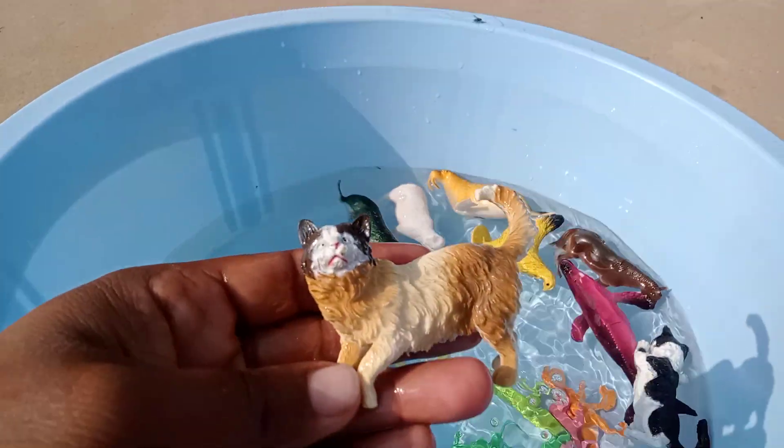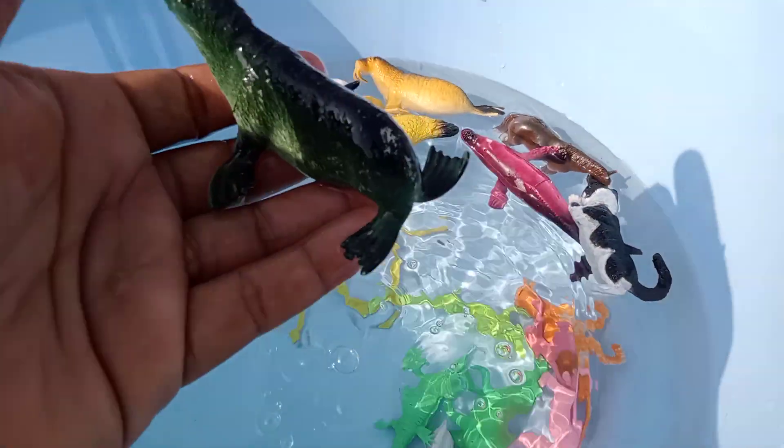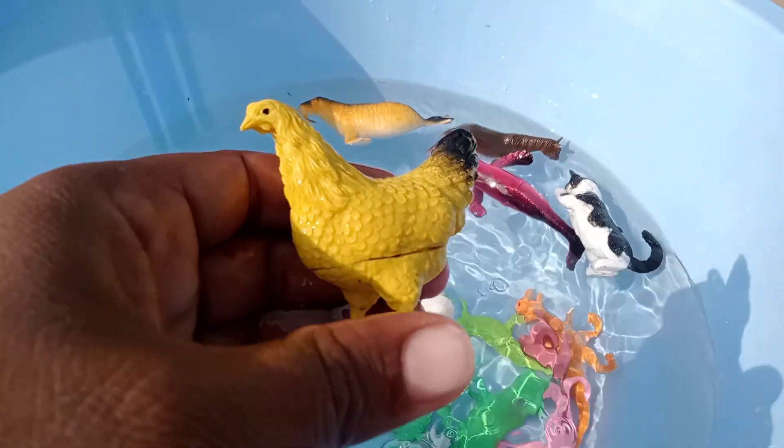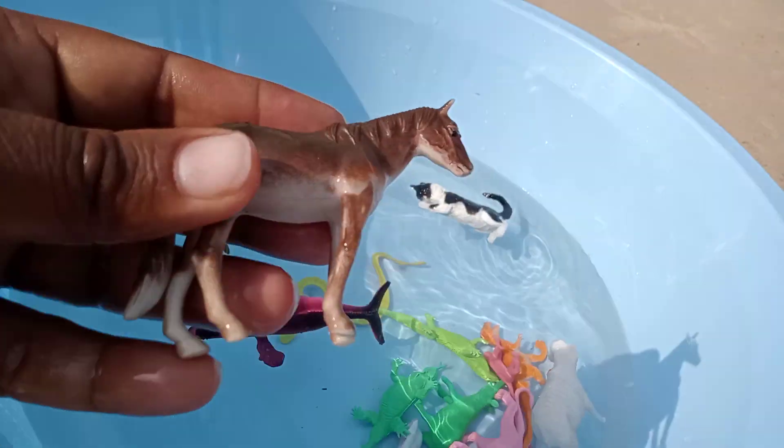So cute cat guys, beautiful cat, luna. Hen, beautiful hen guys. Horse, beautiful horse.